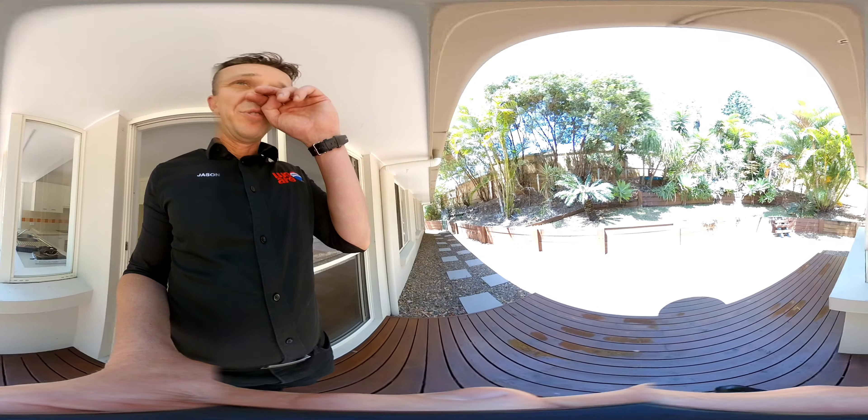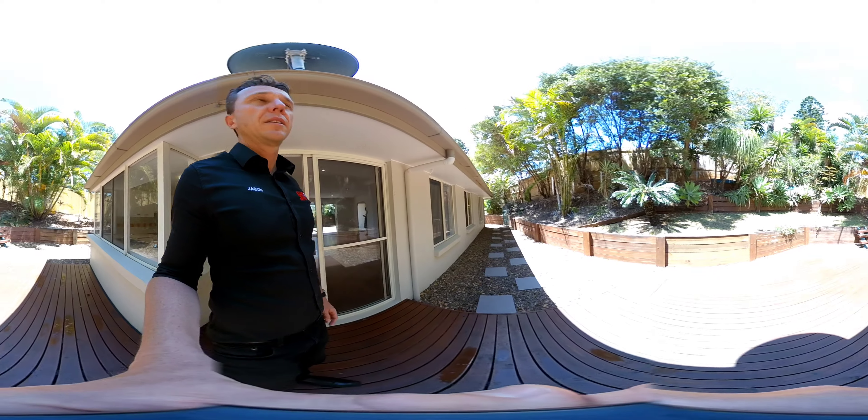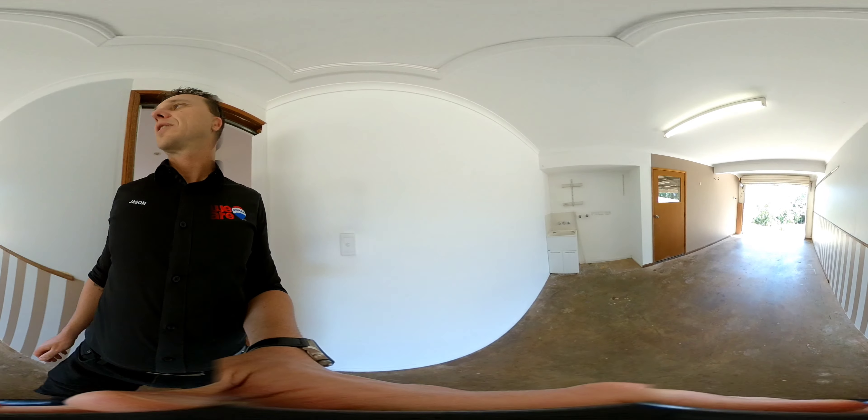Now the light may just need to adjust out here. We've got a timber deck out the back. Internal access to the single lock-up garage.